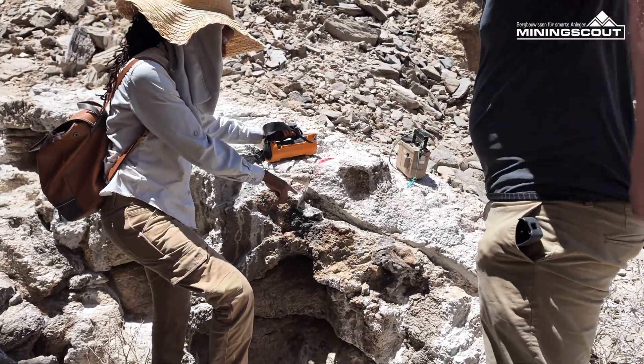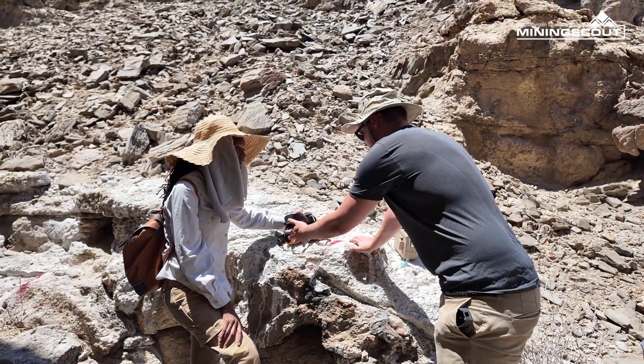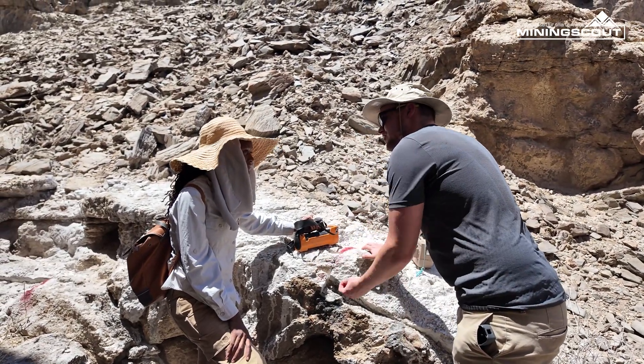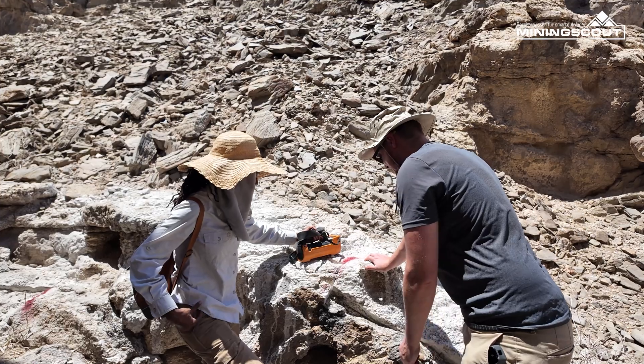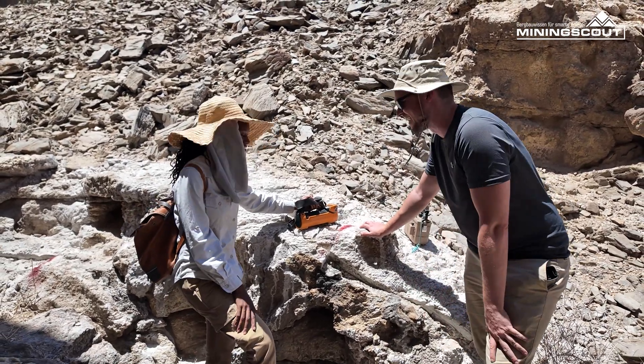It's quite an advantage to have the radiation counter and to be able to visualize the material here. Compared to gold exploration, it's not so easy — not at all.